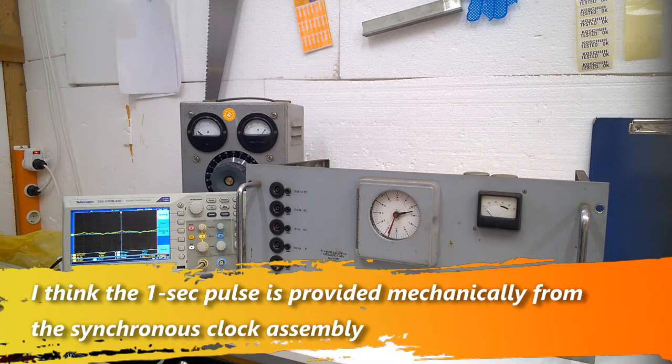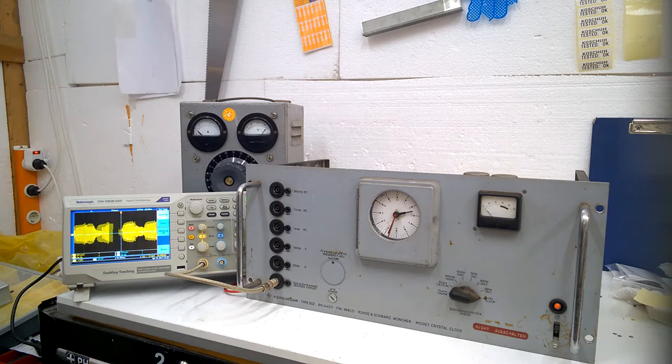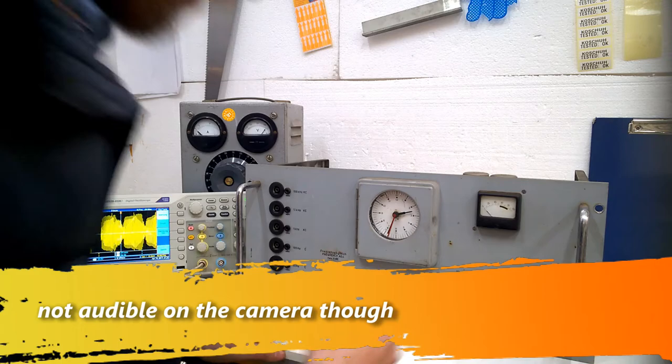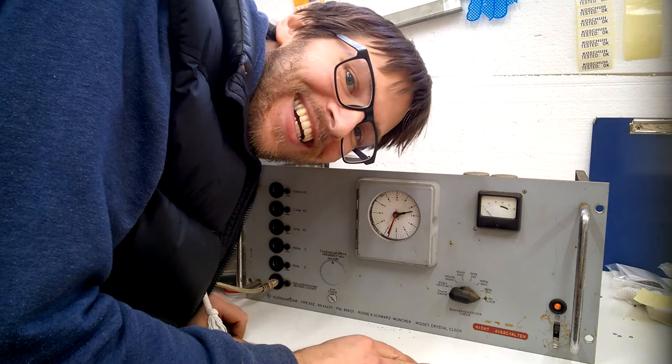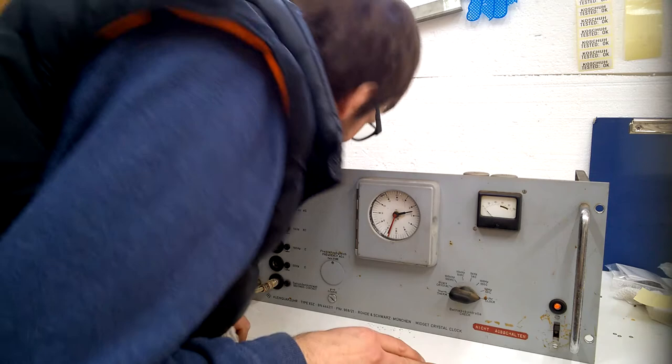And 50 hertz - this is wobbling around. We have a pulse on the seconds contact - is it true? This is one second here. No - is it too fast? The clock is ticking! It's ticking - it's alive! That's great - that's great, unbelievable!